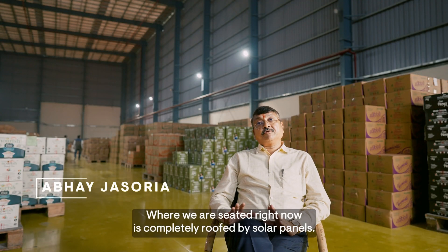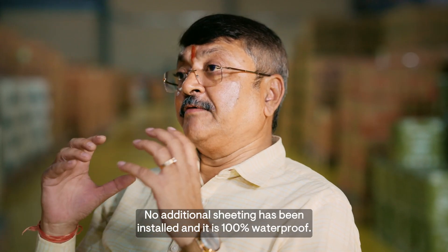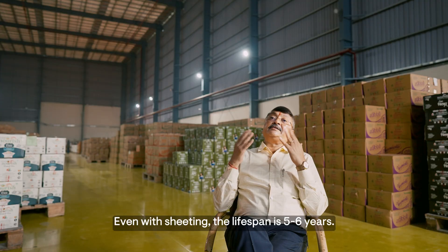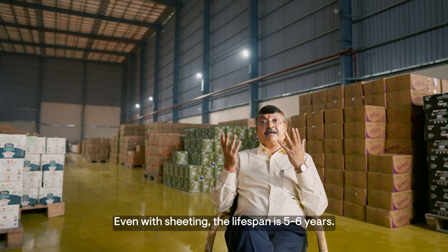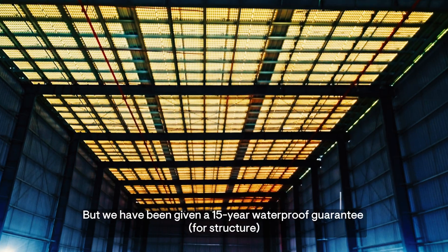We have covered the entire solar panel — there is no sheeting underneath. It is 100% waterproof. If you put it on a regular sheet it will have maybe 5-6 years of life, but we have guaranteed that it will not leak water for 15 years.